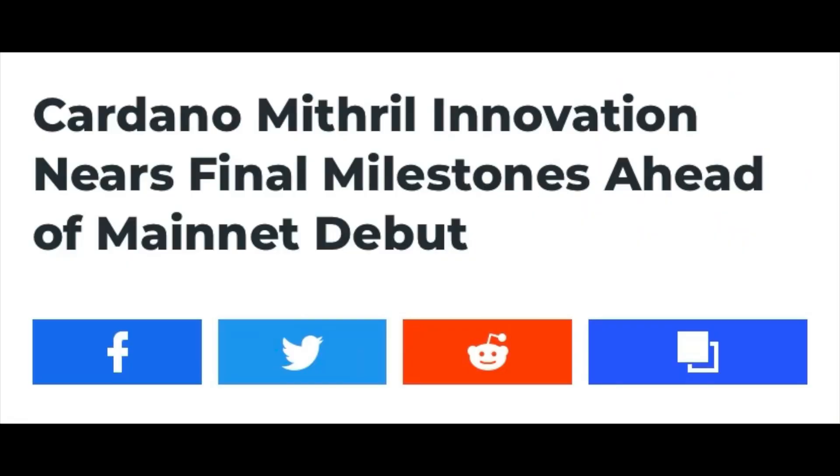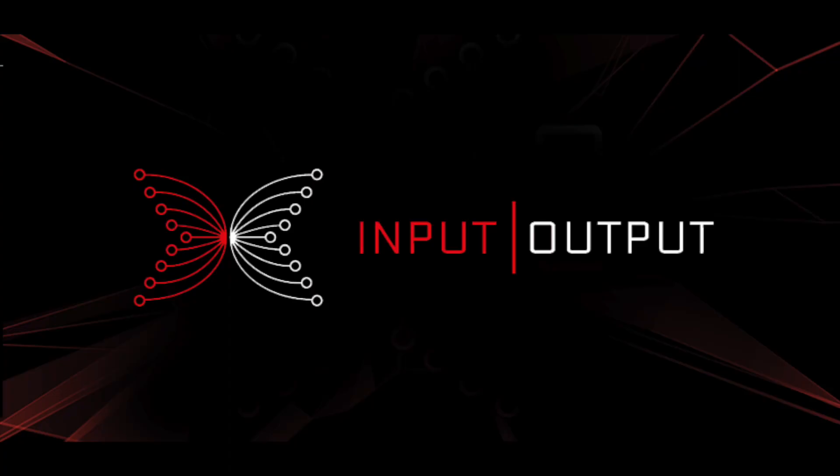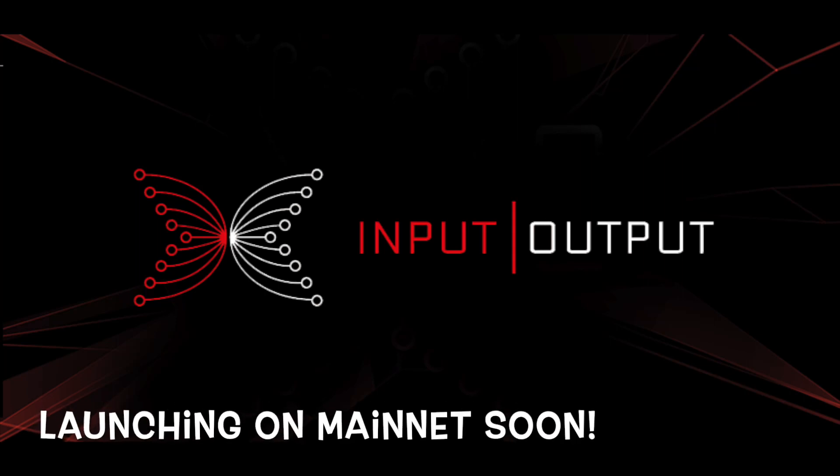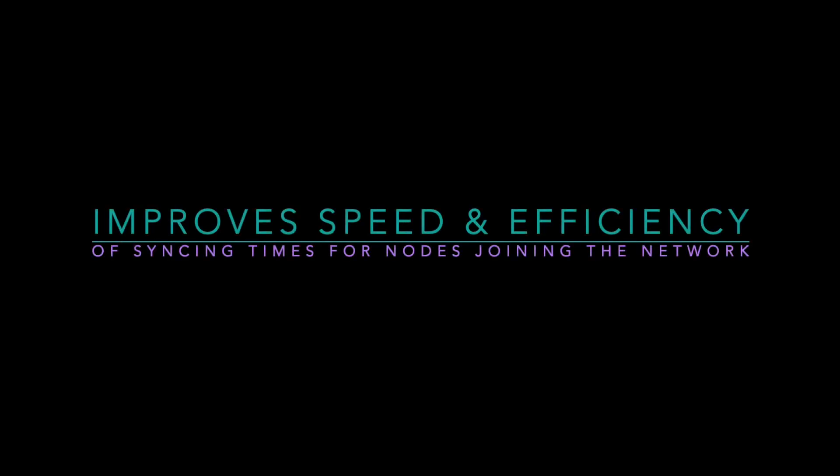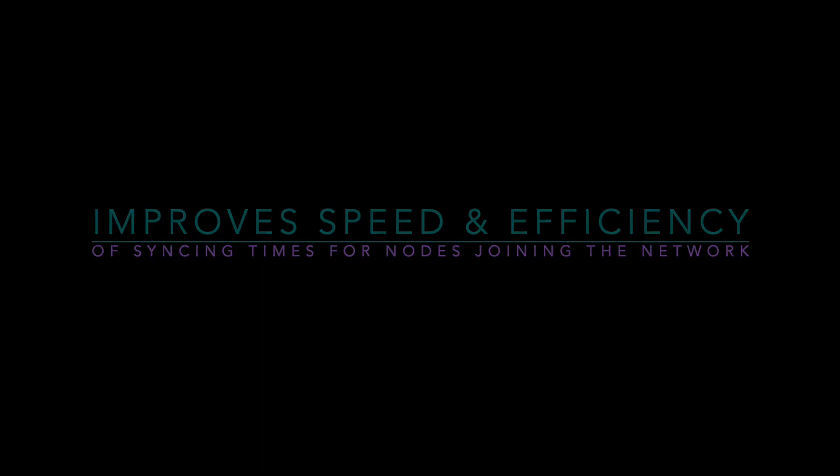Here's the article: "Cardano Mithril Innovation nears final milestones ahead of mainnet debut." Mithril is a stake-based multi-signature scheme. According to Input Output Global, the research and development arm of Cardano, it might launch on the Cardano mainnet soon. Mithril provides certified snapshots of the entire blockchain or parts of the blockchain, and that provides for more speed and efficiency of syncing times for nodes that just want to join the network.